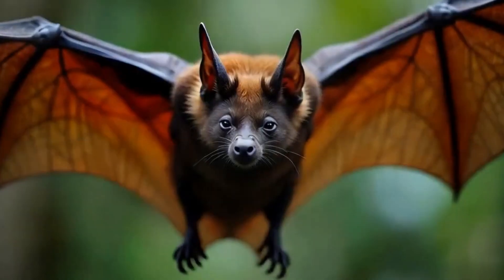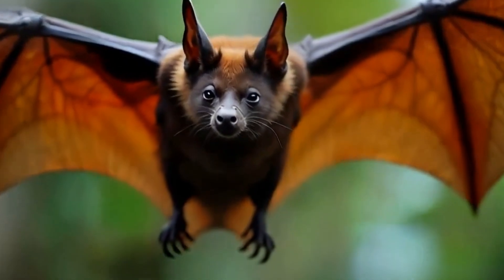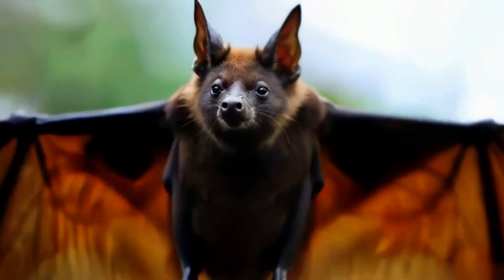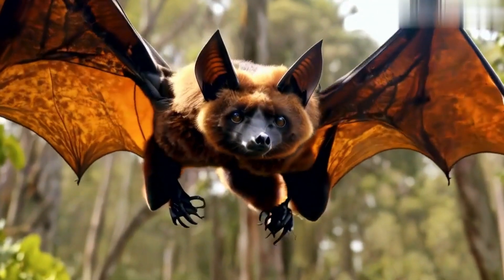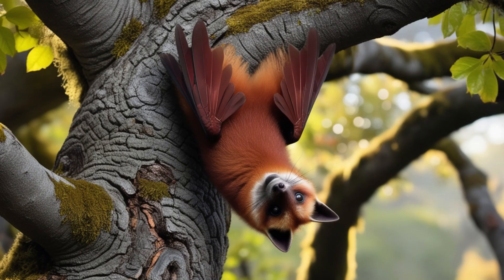On the other end of the scale, we have flying foxes, some of the largest bat species with wingspans reaching up to 6 feet. Found in tropical regions, these gentle giants play a crucial role in their ecosystems.